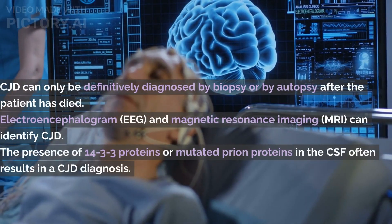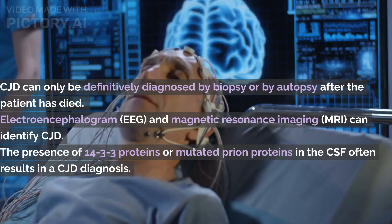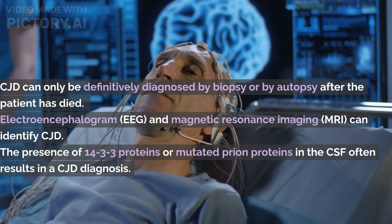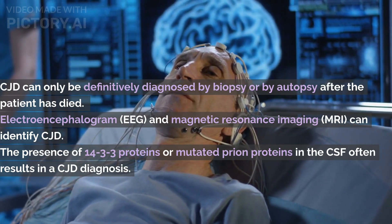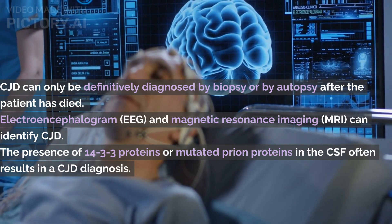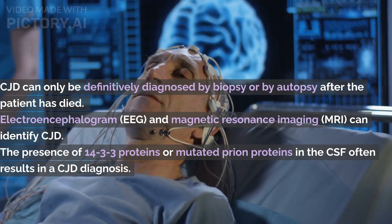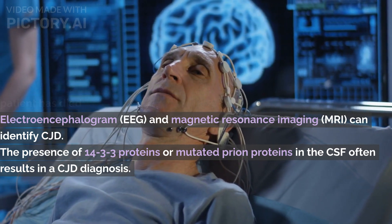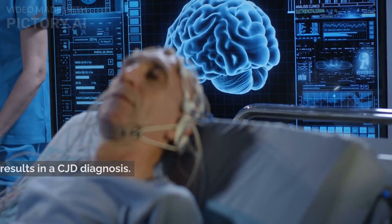CJD can only be definitively diagnosed by biopsy or by autopsy after the patient has died. If CJD is suspected, the first step is to rule out the presence of any other neurodegenerative diseases. Various neuroimaging techniques are used to identify CJD, such as electroencephalogram and magnetic resonance imaging. Cerebrospinal fluid testing is currently the most effective form of diagnosis. The presence of 14-3-3 proteins or mutated prion proteins in the CSF often results in a CJD diagnosis.